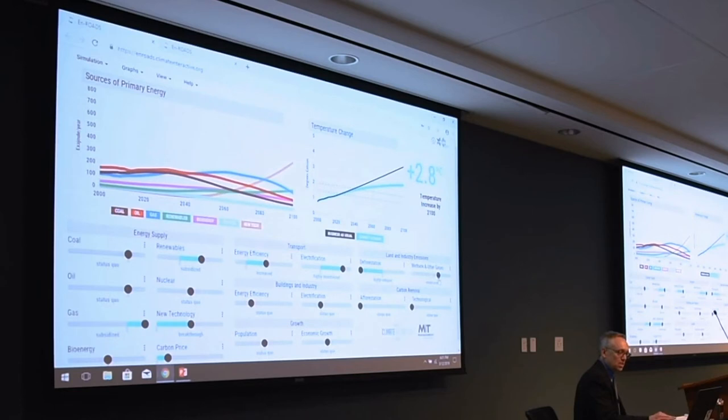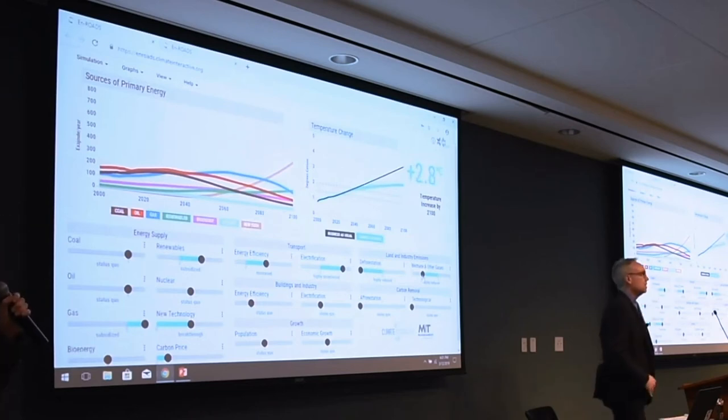Did you all see that? So we were at 3.2 degrees and with that adjustment to highly reduce our methane and other gases, we're down to 2.8.